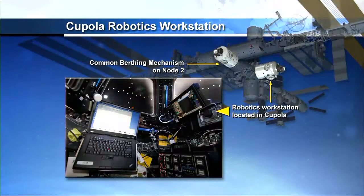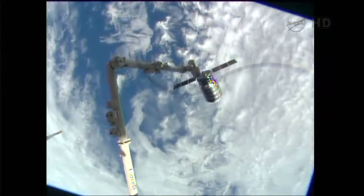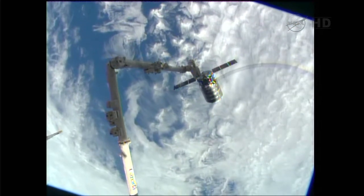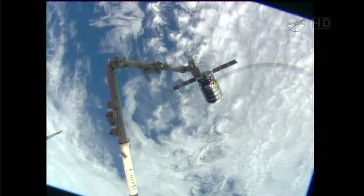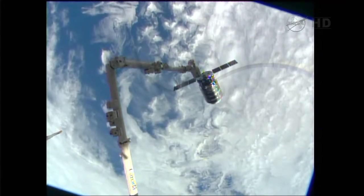Here's a look at where the cupola is — it's out there on the Tranquility module, facing down toward the planet below. You can see how close Cygnus will be to where they're going to be. Cygnus is going to be heading up to what's called Node 2, that's the Harmony node and the common birthing mechanism. This is basically the hatch that will form a bond between the two spacecraft. Cygnus is going to be installed on the bottom side of Harmony later this morning.